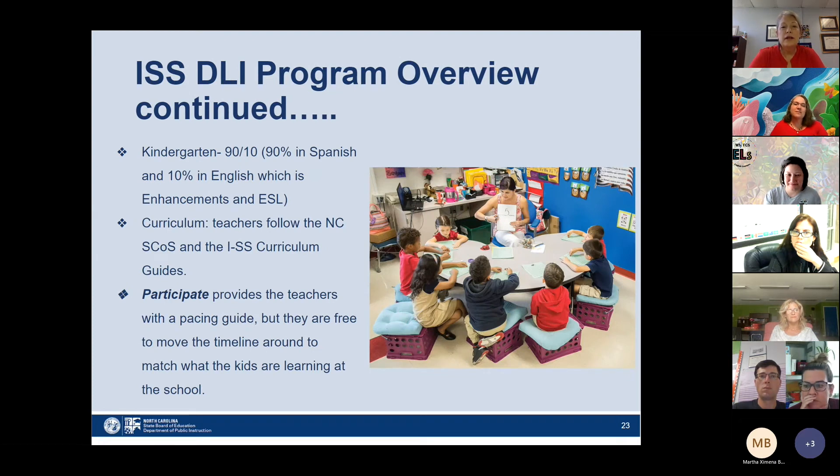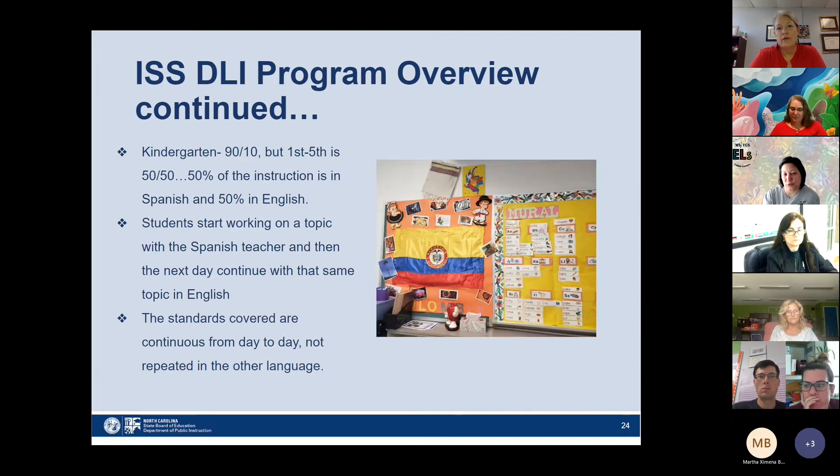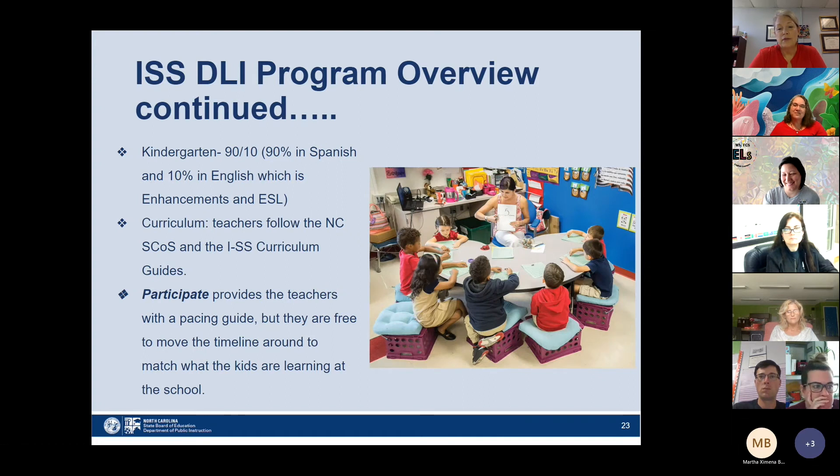The model we use here in Iredell-Statesville Schools starts kindergarten on a 90-10 model — 90% instruction in Spanish and 10% in English, which is generally their enhancements. For ELs or MLs, the ESL program serves them through pull-out. The curriculum follows the North Carolina standard course of study and our Iredell-Statesville curriculum guides. Our teachers are part of the Participate program, which provides a pacing guide, but teachers have flexibility to move through the timeline to match what kids are learning. The pictures included are from some of our classrooms and teachers here in Iredell-Statesville Schools.